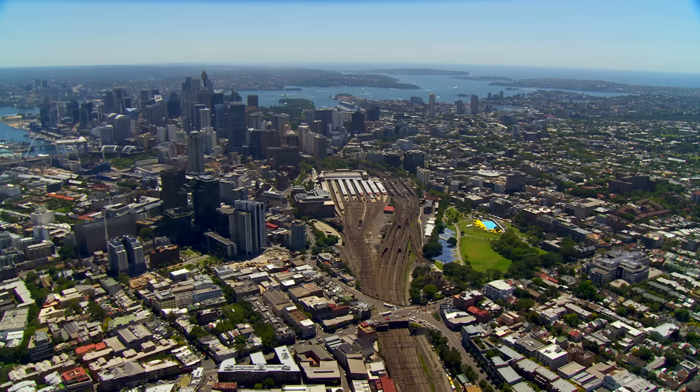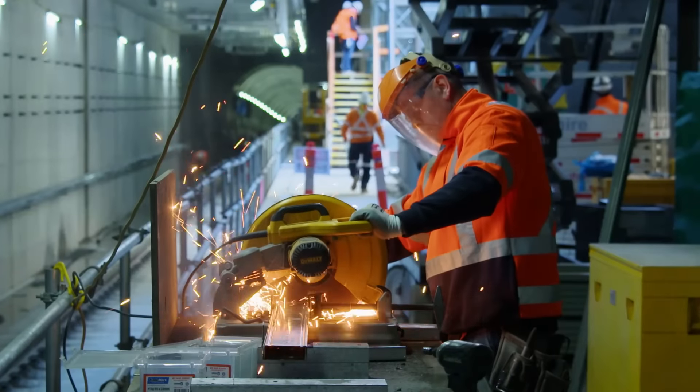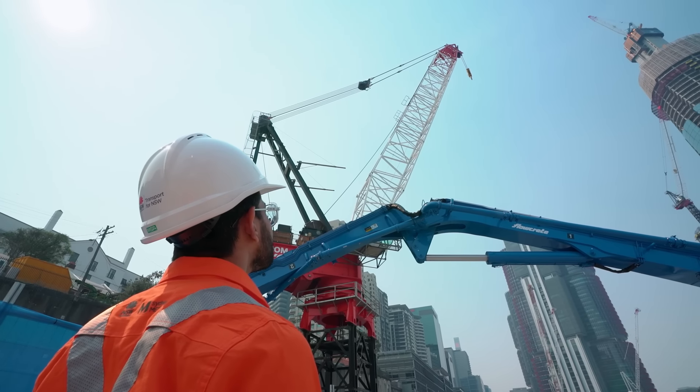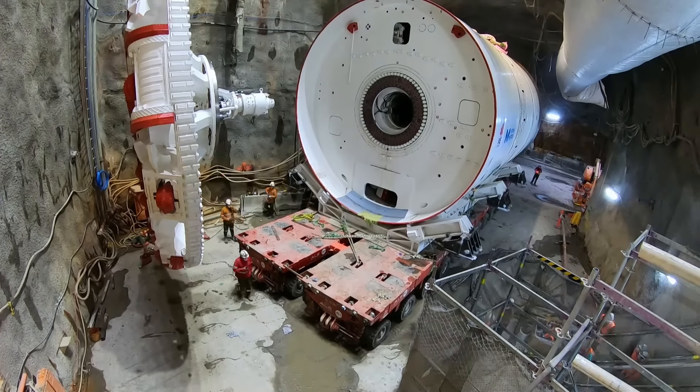There's constant problem solving. Every day there's new problems, there's new issues. Battalions of engineers pit giant machines against rock and mud to drive a new metro system through the beating heart of the city. We have to get there — there's no other way.